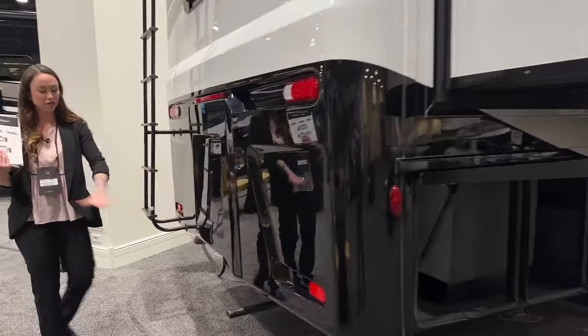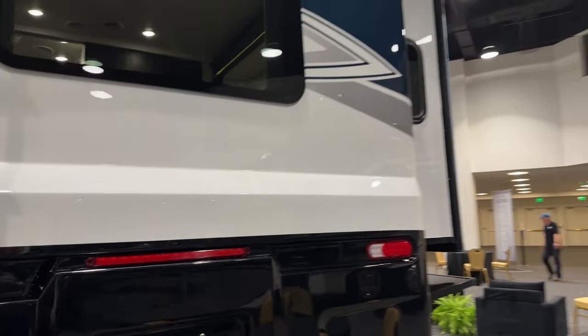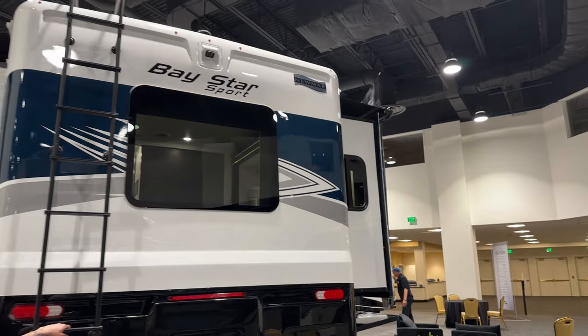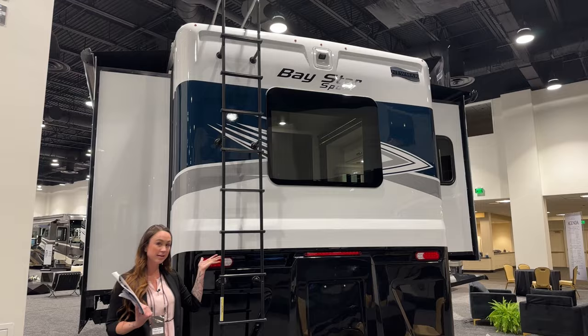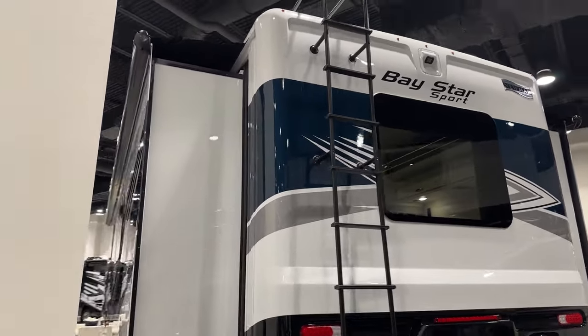We'll go ahead and slide over here to the rear of the coach. We have our generator exhaust, the big beautiful window up here, and then our camera system, which is directly above, for that rear-view camera. And then you have a nice ladder here to access the roof if you'd like.